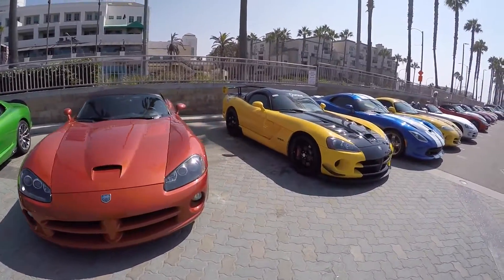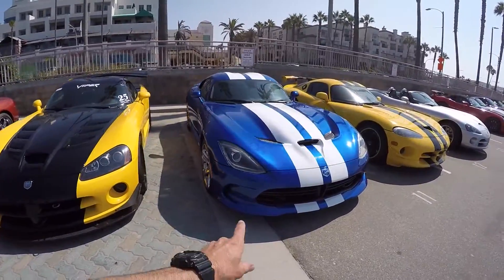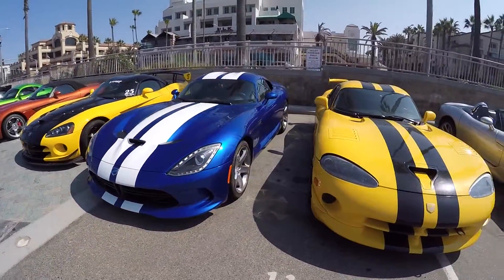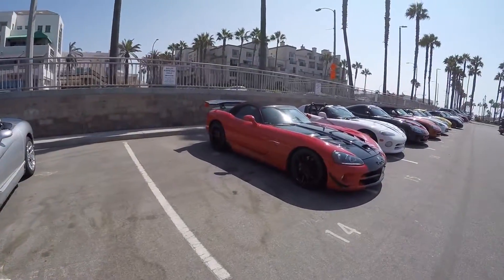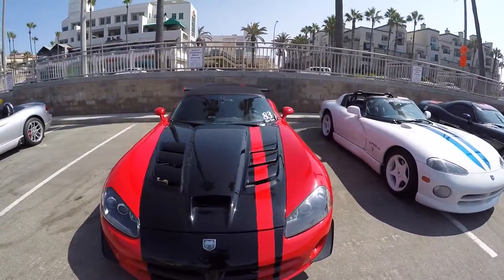Lots of beautiful rides here. Another ACR Launch Edition — I almost bought one of these before I bought my ACR. Gen 2, gen 3. It's got the ACR paint scheme on here with the little wing in the back, looks really nice.